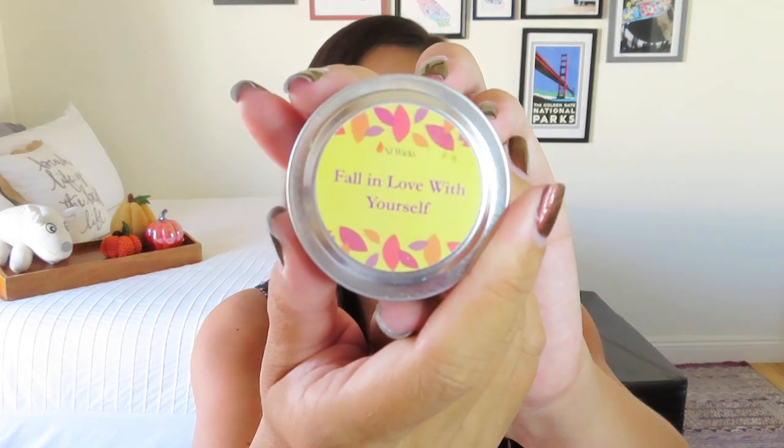So then this says fall in love with yourself, and I'm thinking it's a candle — and it is! Oh, this smells so good, you guys. It smells like apple pie — it's got a little fruitiness to it, but definitely some cinnamon. It's just a simple little candle. This is a two-ounce candle by NJ Wicks, and it is worth $5. So that's probably something that would also appear in one of her fragrance boxes.